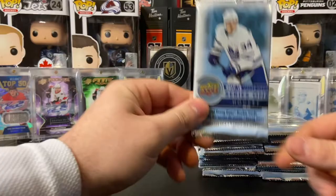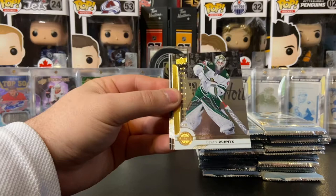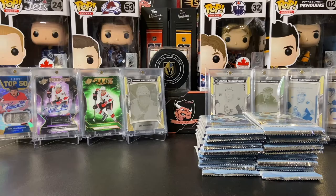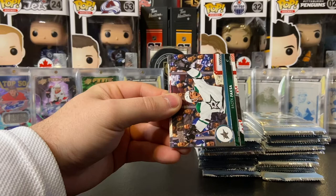Here we go — the first pack, 17-18 series 1 retail box. We got Boone Jenner, Sean Monaghan, P.K. Subban, Henrik Zetterberg, and a Shining Stars of Devin Dubnyk — the newly acquired Colorado Avalanche goalie. Got Valtteri Filppula, Jason Garrison, and Trevor Lewis of the Winnipeg Jets. We'll try to get through this pretty quick — we're not going to spend too much time on the base. We've all seen bases a couple years old now.